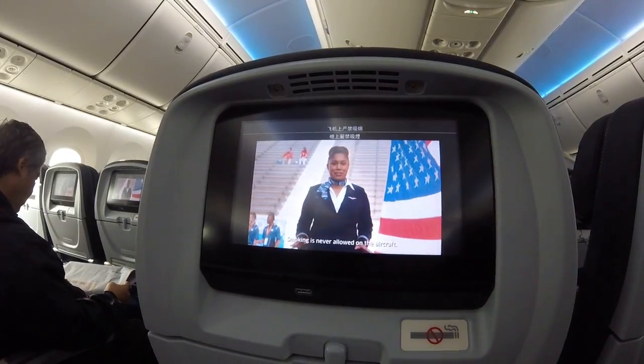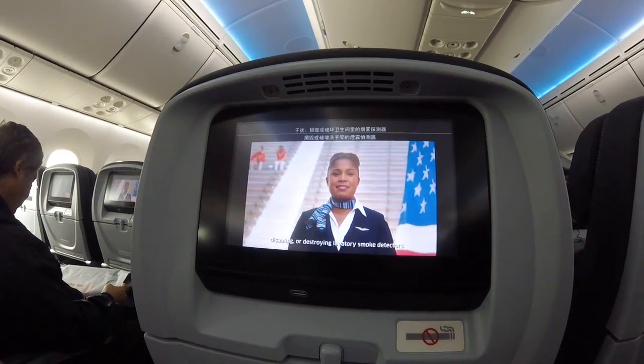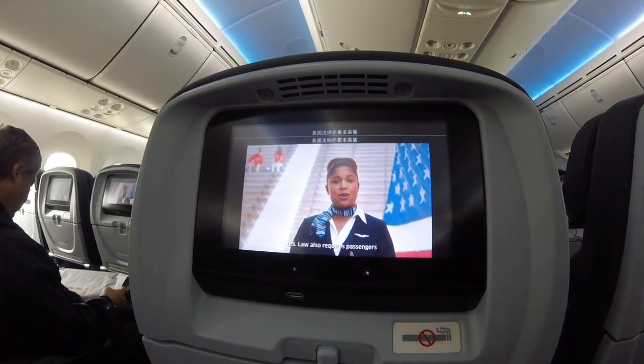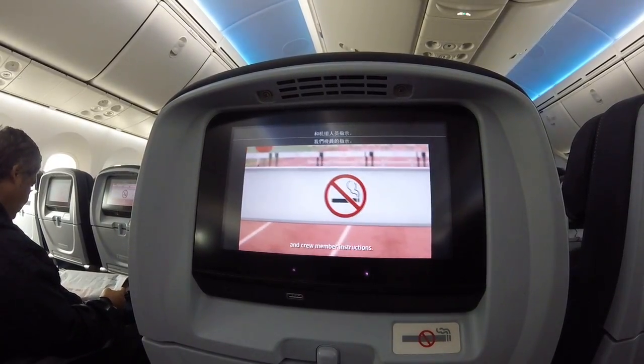Smoking is never allowed on the aircraft. FAA regulations prohibit tampering with, disabling, or destroying lavatory smoke detectors. U.S. law also requires passengers to comply with lighted signs and crew instructions.